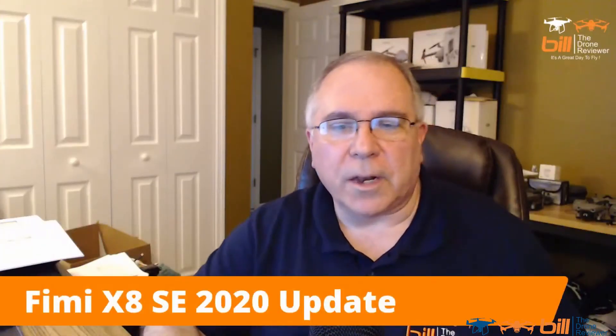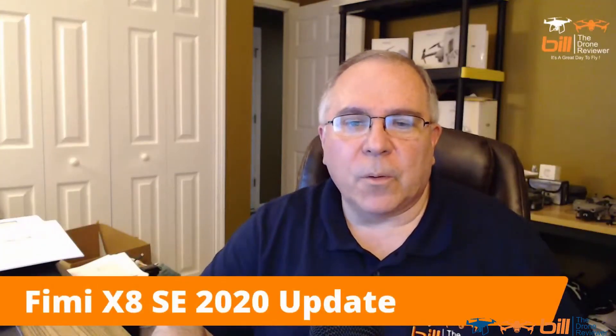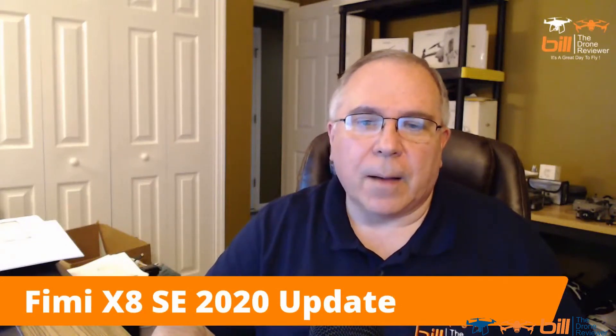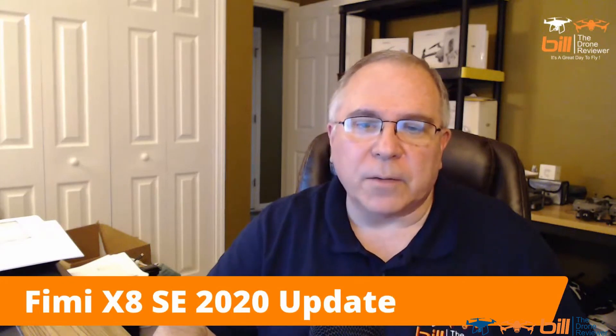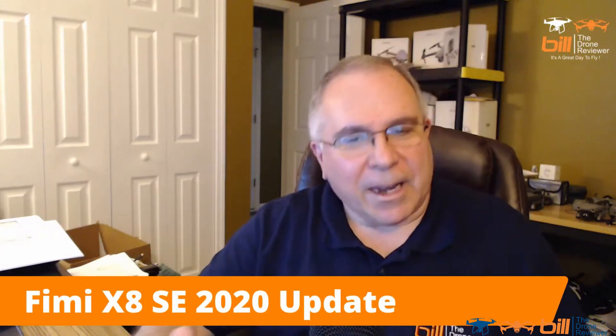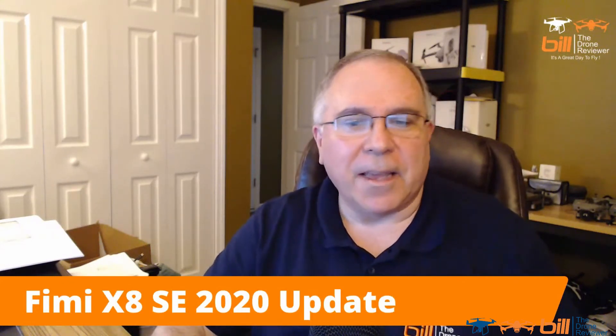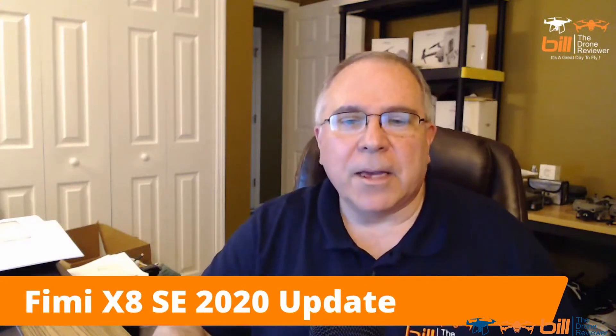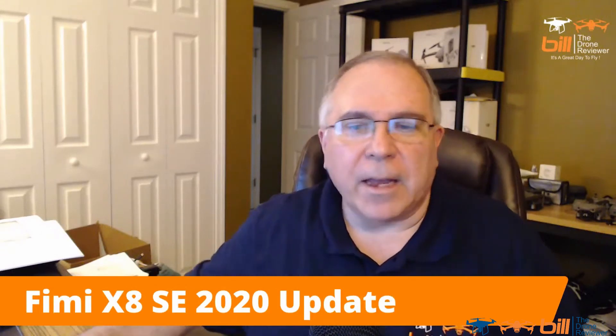Femi X8 SE 2020. I'm sure most of you have already seen — I got my replacement and it came back fairly quickly, which I was very pleased about. I've taken my first flight and so far so good. I have another video coming up at the end of this week so you guys can look out for that. One of the things I wanted to talk about for a few minutes is everybody's really amazed at how fast I got it back.